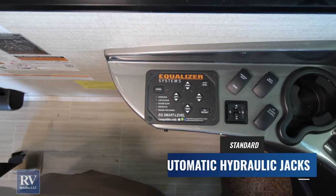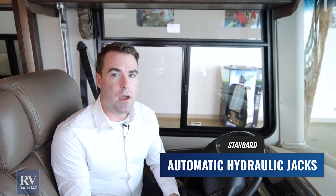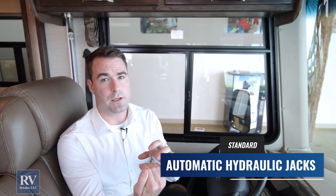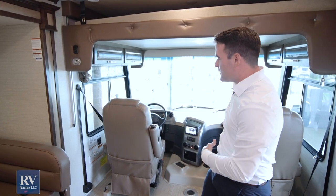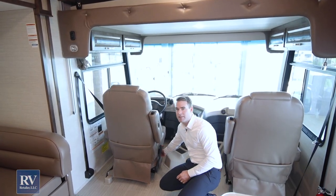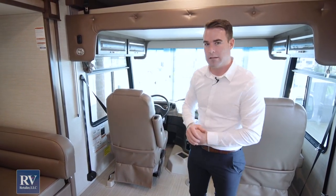Moving over to the side, you'll see the equalizer system control panel — these are the smart leveling jacks. It's auto level and all hydraulic, both down and up. They're not using those cheap springs to bring the hydraulic jacks back up like other brands do. The driver and passenger seats are also six-way power seats for ease of access and comfort.